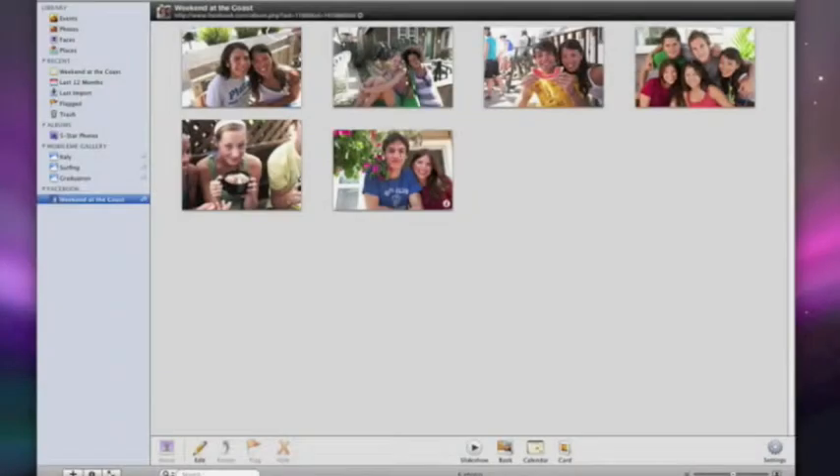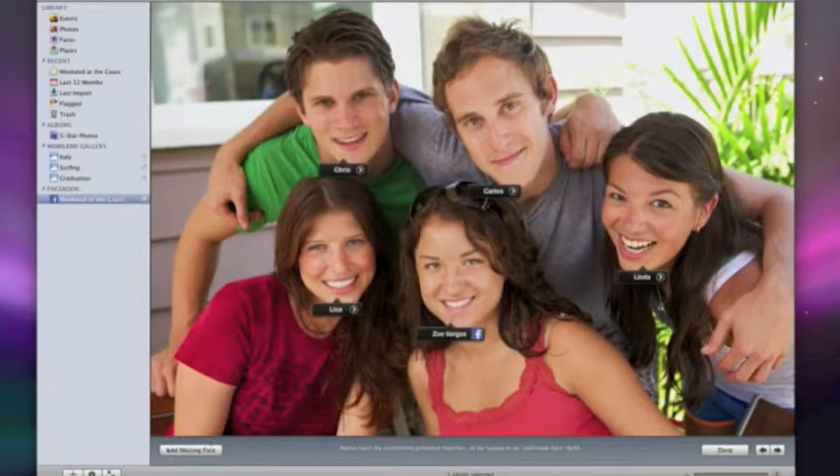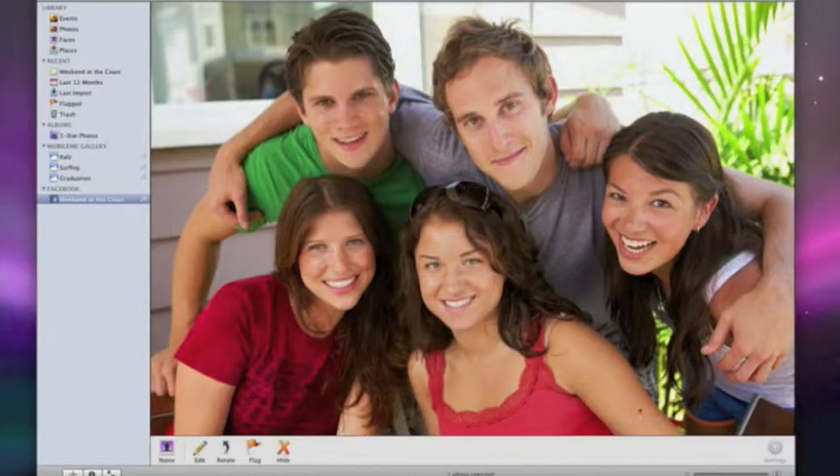The next time iPhoto syncs with Facebook, Zoe's name will be added to her face in my library. I can then confirm her name to add her snapshot to my cork board.